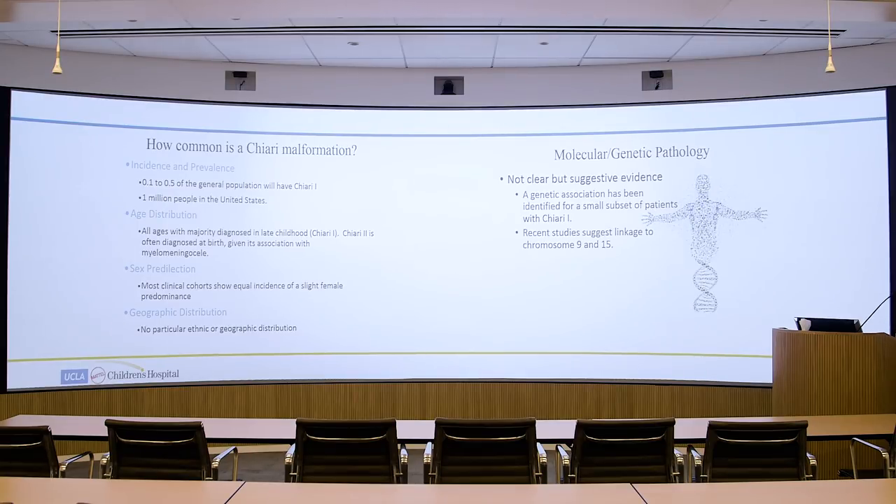Regarding genetic pathology, in the minority of cases there is a genetic link, but the majority of cases still have no identified genetic cause. For those that are related, it seems mostly linked to chromosomes 9 and 15. The current thinking is that this may be a mesodermal disorder or disorder of connective tissues that leads to a smaller posterior fossa — the back portion of the brain where the cerebellum is housed — causing the cerebellum to herniate into the spinal canal.